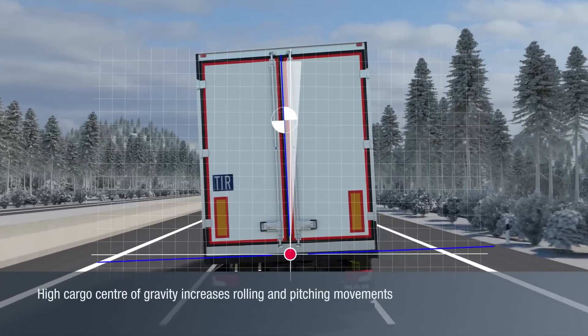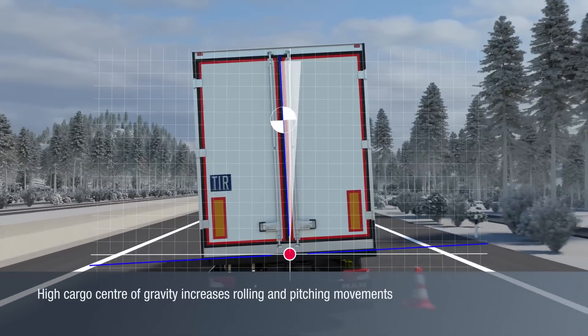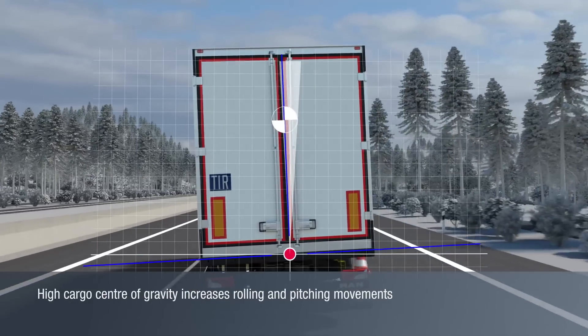The higher the center of gravity and the lower the roll axis of a vehicle, the greater the roll moment and the associated roll angle.